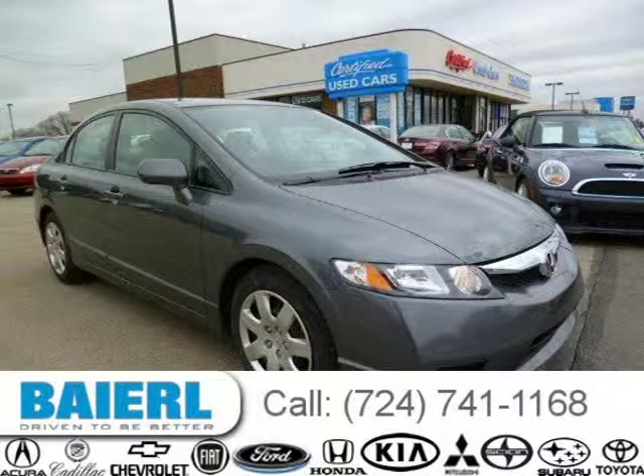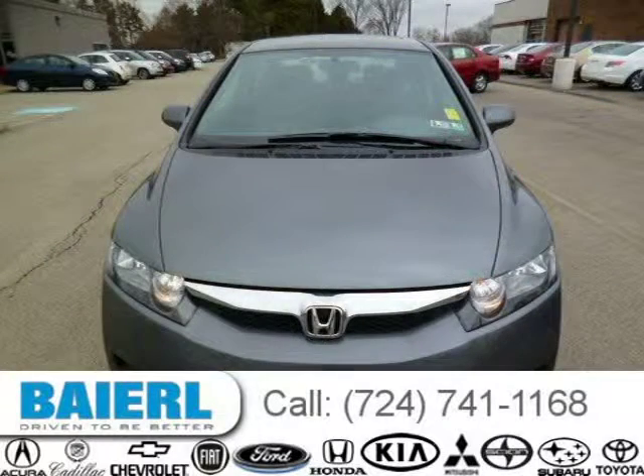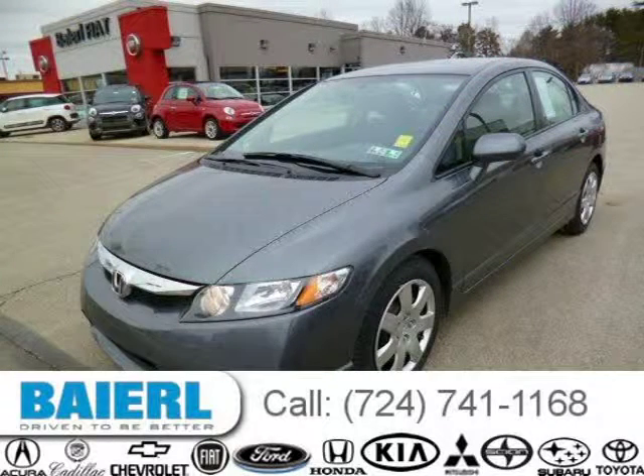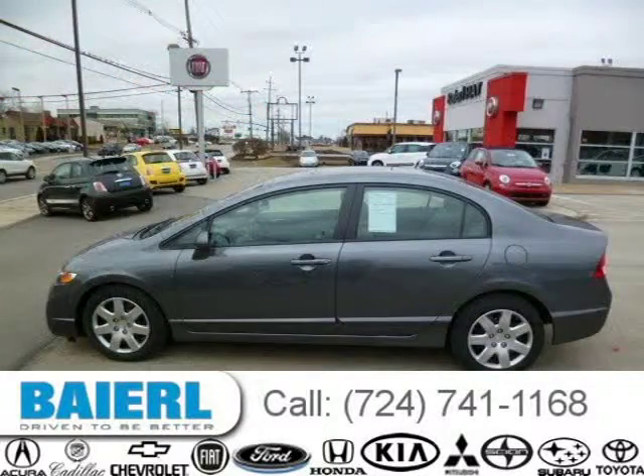This 2011 Honda Civic sedan is located in Wexford, PA and has 16,499 miles on it. This Honda Civic has a beautiful polished metal metallic exterior paint color which is complemented by a gray interior color. For more information on this great Honda Civic please click the link below.